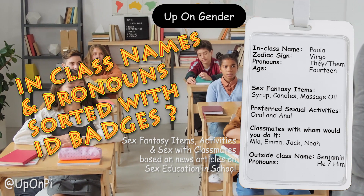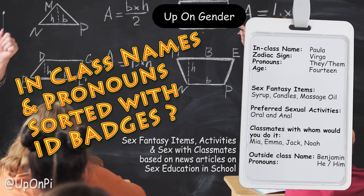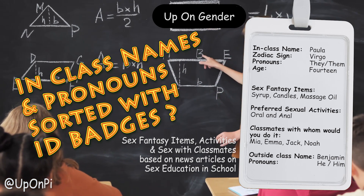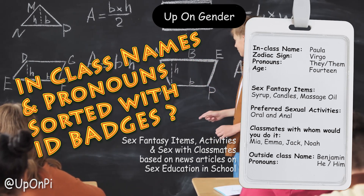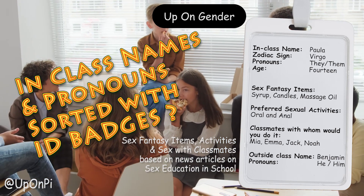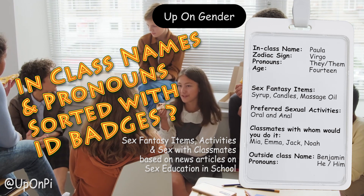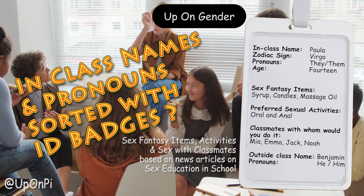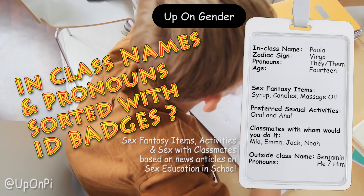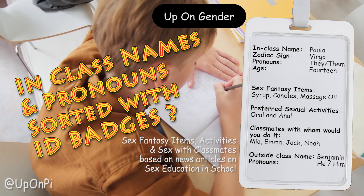Some other elements on the ID badges could also be useful to have clearly identified, given that these were based on exercises highlighted in the news that had been given out to students. It is perhaps useful for a student's classmates to know who else in the class they would like to have sex with and what sort of sexual activities they would like to explore with them. Another sex education assignment asked students to write a sex fantasy story making use of three items, so perhaps they wish to make use of some or all of these items if they partake in sex with the fellow classmates with whom they would like to do it with.